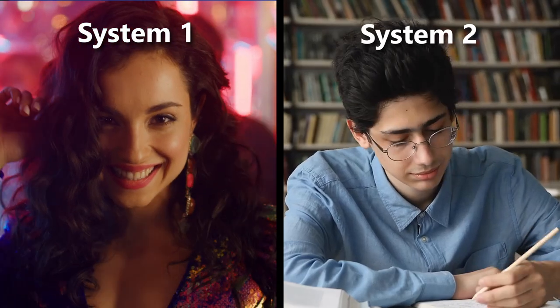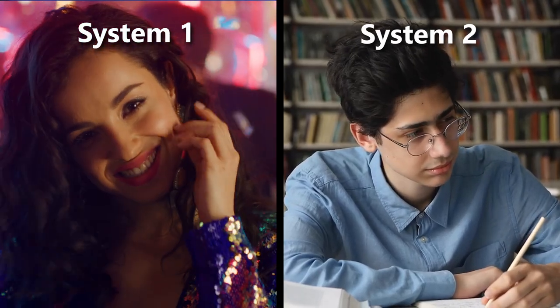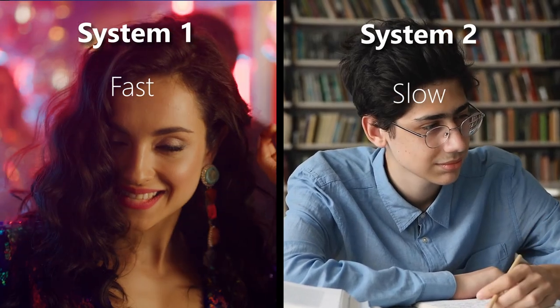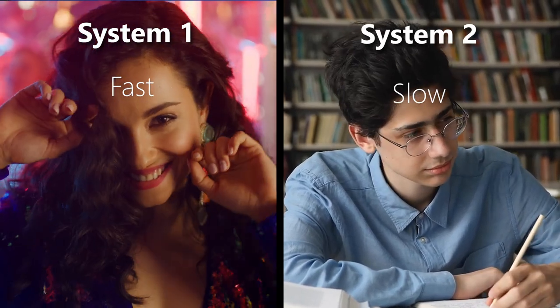You've probably heard of Thinking Fast and Slow before, and that's because of this book right here. This is Thinking Fast and Slow by Daniel Kahneman, and it's one of the most popular books in the field this channel is all about: behavioural science. Kahneman's version of thinking fast and slow, as he describes it in the book, are System 1 and System 2. So System 1 and System 2 are basically the fast and slow modes of thinking.